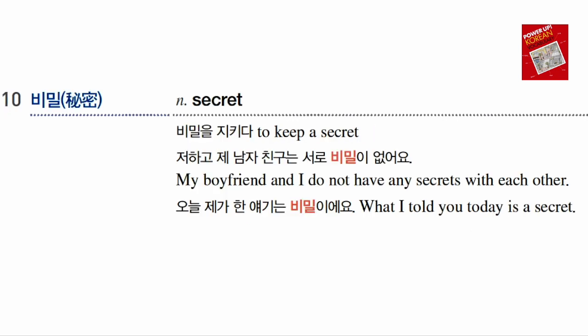Number 10: 비밀 means 'secret.' 비밀을 지키다 means 'to keep a secret.' 저하고 제 남자친구는 서로 비밀이 없어요 — 'My boyfriend and I have no secrets from each other.' 오늘 제가 한 얘기는 비밀이에요 — 'What I told you today is a secret.' Today we went through these ten words. Next time I'm going to go over ten more words. 여러분 감사합니다.